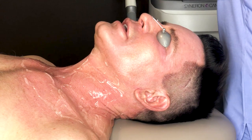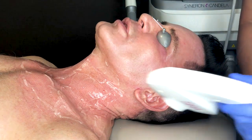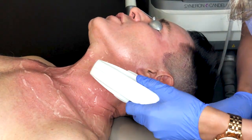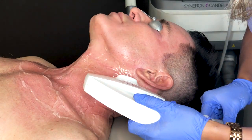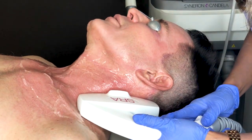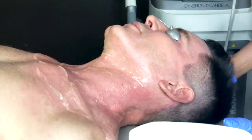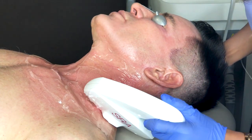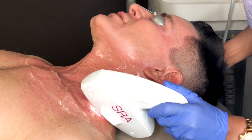With this device, it's a pretty painless treatment. We do pre-treatment with topical numbing, and I personally like to take 600 milligrams of ibuprofen beforehand. We recommend doing a series of treatments — packages of six — before you'll actually see the full results.